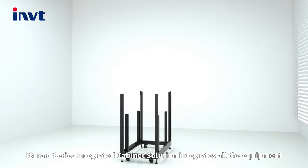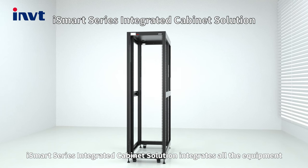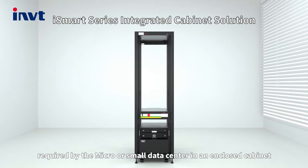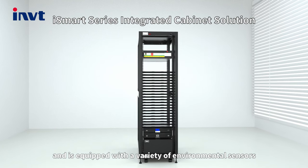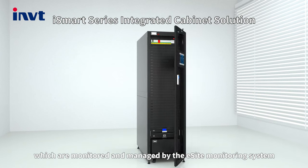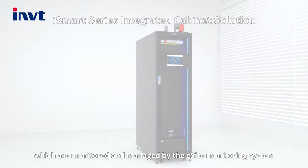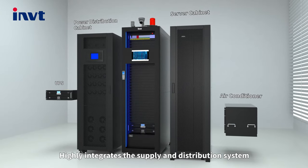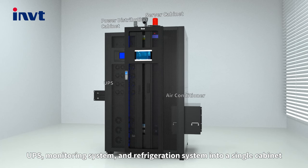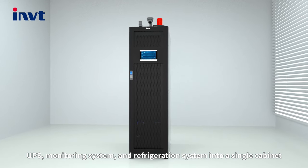The iSmart series integrated cabinet solution integrates all the equipment required by a macro or small data center into an enclosed cabinet. It is equipped with a variety of environmental sensors, monitored and managed by an exact monitoring system. It highly integrates the power supply and distribution system, UPS monitoring system, and refrigeration system into a single cabinet.